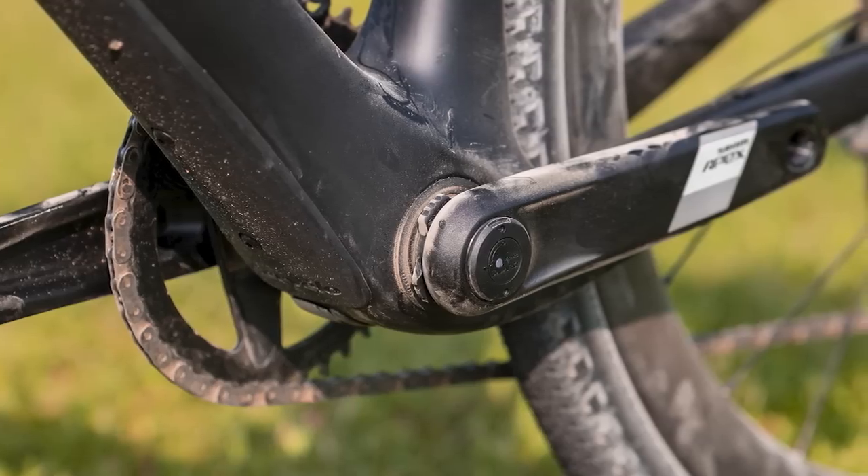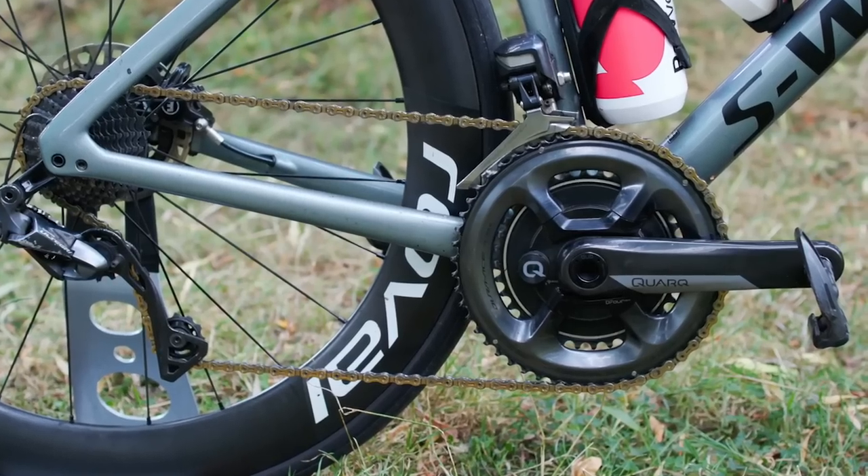One of my favourite features on Rival is the power meter — and I assumed it wouldn't be included on Apex. Wrong. You can have the same Quark DUB power spindle-based unit. It will cost around $250 as an upgrade and weighs around 40 grams. Power meters really are for the masses now. I've got some expensive power meters, and to be honest this one is a tiny bit less accurate, but it hasn't skipped a beat — I'm a big fan.